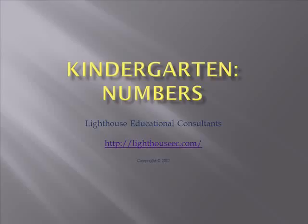Hey, it's Dr. Brian from Lighthouse Education. It's talking about kindergarten numbers today. Remember, click on our email list below, join it, get a lot of free stuff for doing it.